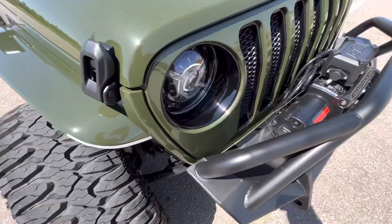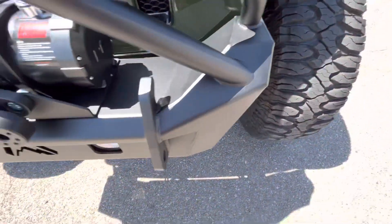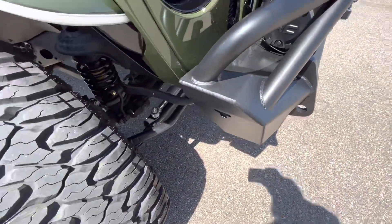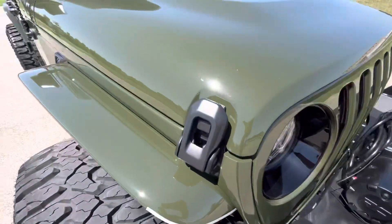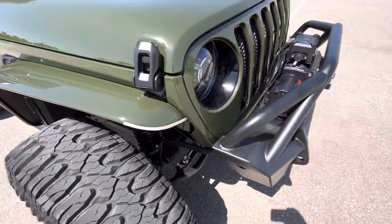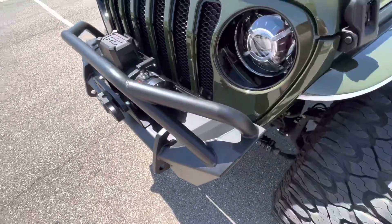Looking at the front here, the front grille is in excellent condition — no rock chips, no damage or anything. Front bumper looks great. Very low mileage on this Jeep, everything's in really good shape. Hood looks awesome, no chips on the fenders or anything like that.